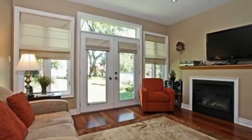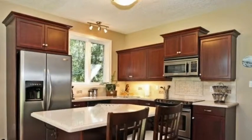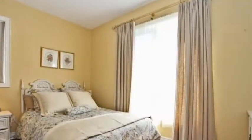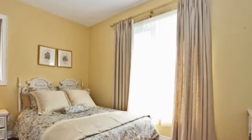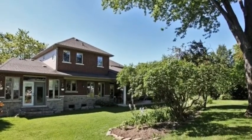Situated on better than a quarter of an acre, this mature treed and professionally landscaped lot is the perfect host for entertaining and or a future pool. With large windows in almost every room, celebrating the natural light is easy with this south-facing residence.